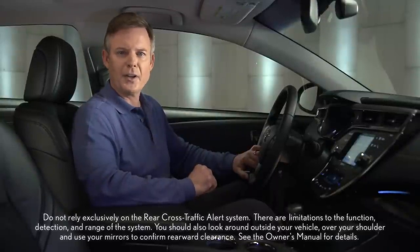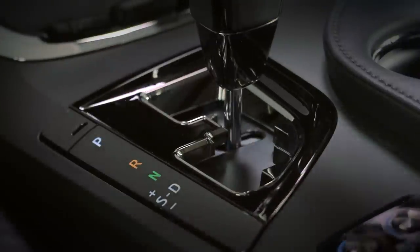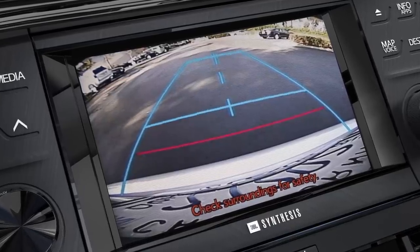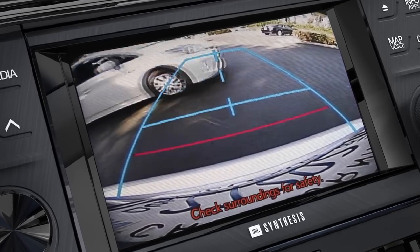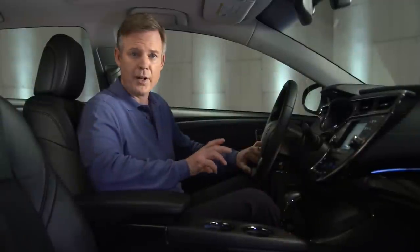Rear Cross-Traffic Alert can help you when backing out from a parking space. When your vehicle is in reverse and your speed is less than 5 miles an hour, the system is designed to detect other automobiles approaching between 5 and 18 miles an hour from the right or left rear of the vehicle. If a vehicle is detected, the system will warn you by flashing the side mirror indicators and sounding a warning tone.